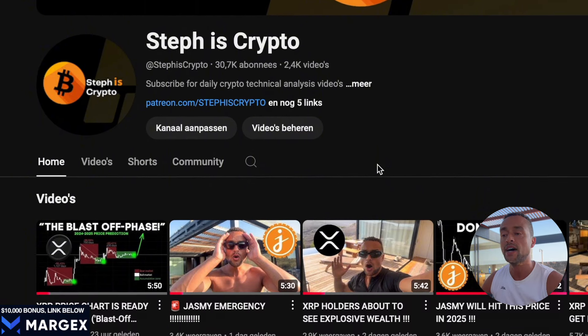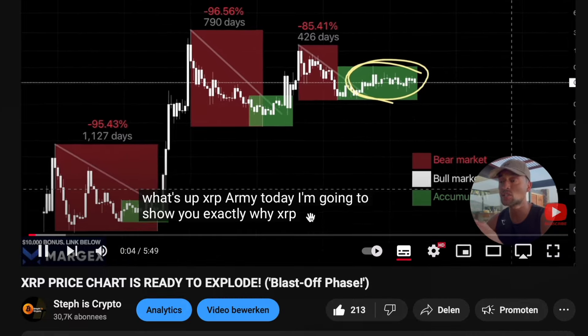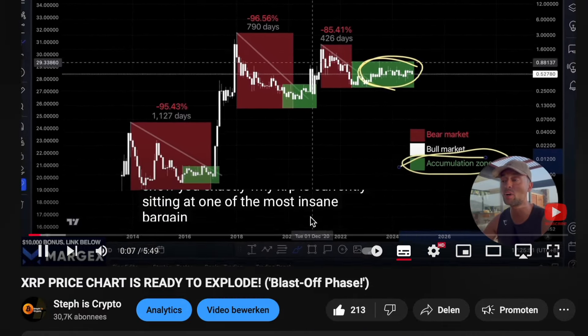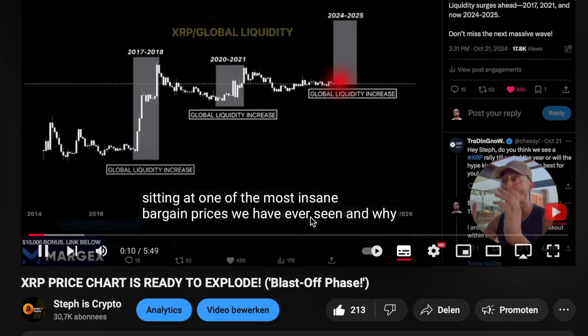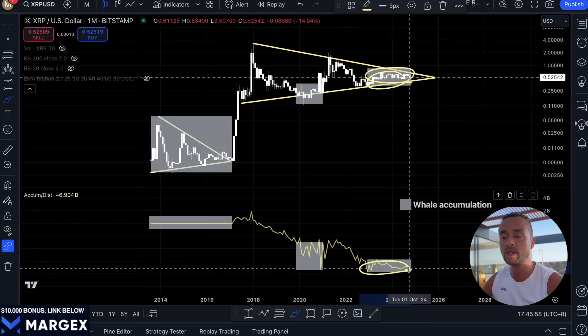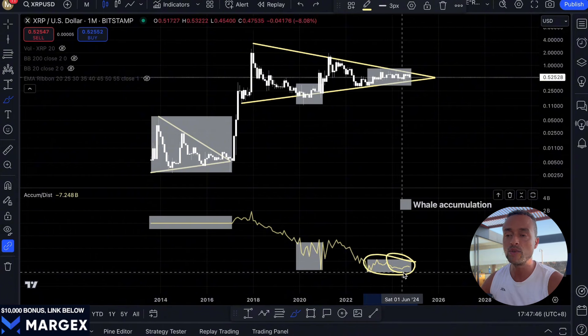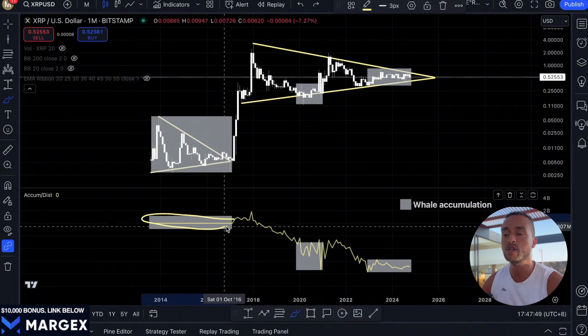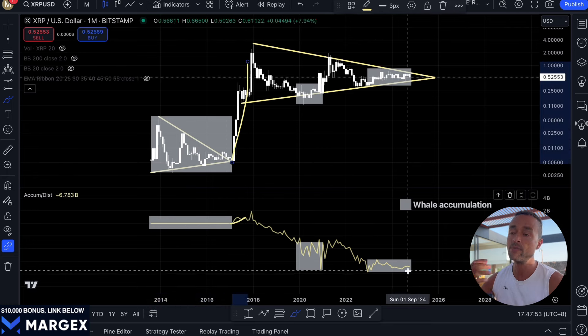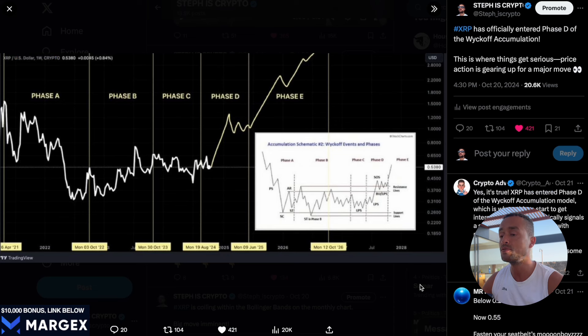This is exactly what we're seeing play out here — larger players or whales are quietly accumulating XRP behind the scenes. The fact that XRP's price is holding steady is a clear sign that strong buyers are supporting the market, and this clearly signals whale accumulation. If you look closely at the end of the AD line, it's starting to flatten out, which means the heavy selling pressure might finally be coming to an end for XRP. In my personal opinion, this is an absolutely golden opportunity. The big players are preparing for a huge move, and I wouldn't be surprised if we start to see a major breakout very soon.